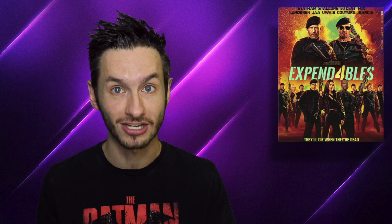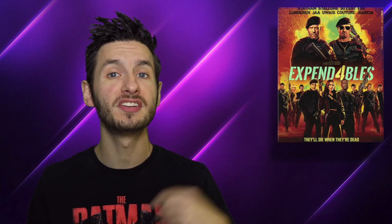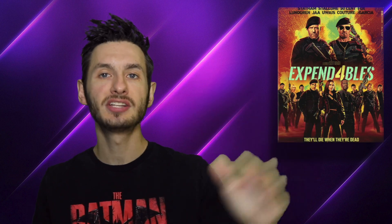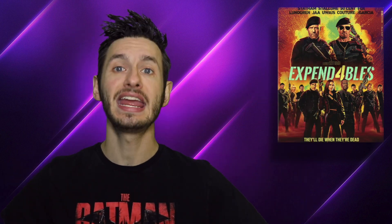In this film we follow the Expendables after something happens to one of the team members. The other team members go after the enemy that did something to one of the Expendables. Expendables 4 continues the tradition of having a huge cast and insane action with some really impactful, hard-hitting moments.